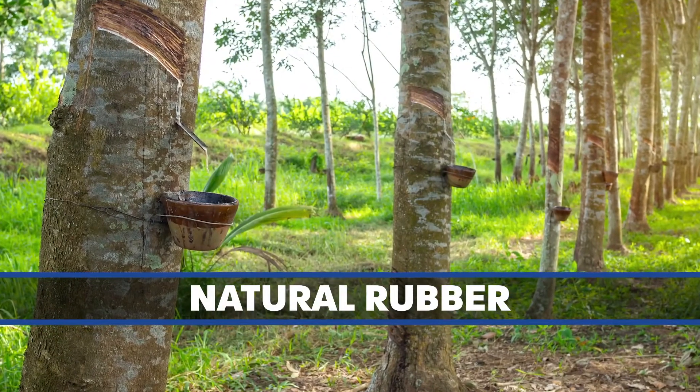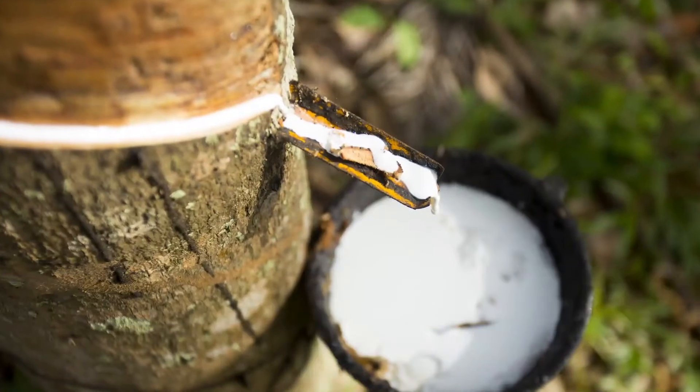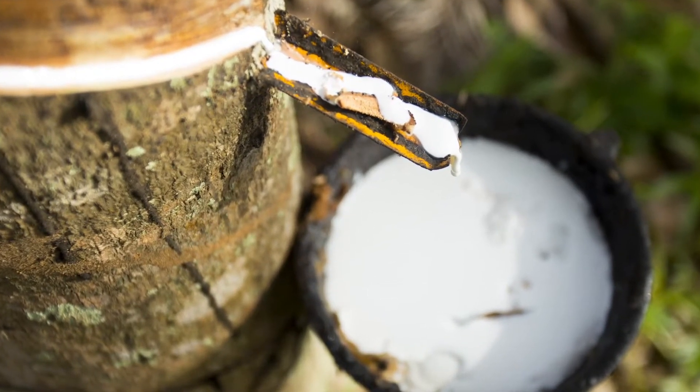Natural rubber is extracted from special trees generally grown in large plantations. The milky fluid, or latex, that flows out of the trees coagulates when acid is added to it. It's cleaned with water and pressed into solid bales for easier transportation and storage.